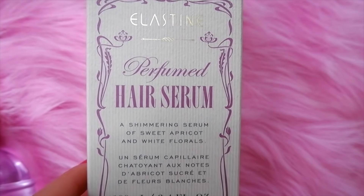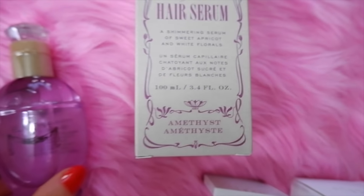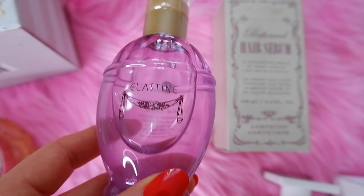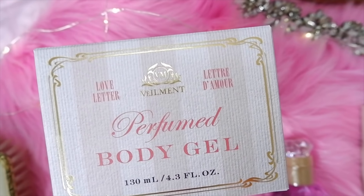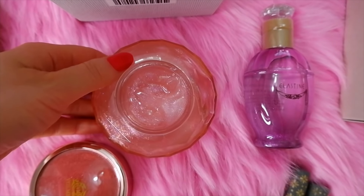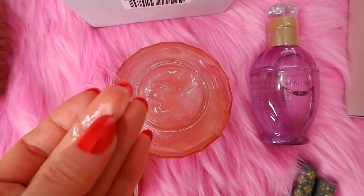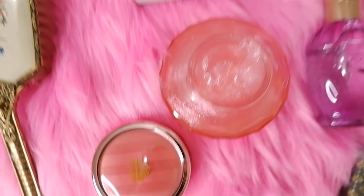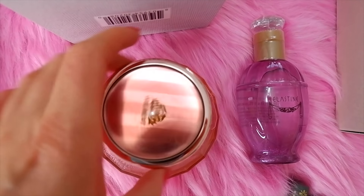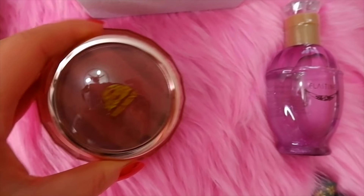I also really wanted to try their perfumed hair serum. I love the box and packaging, so I got the purple one — sweet apricot and white floral. I love the diamond on top. Then I got the perfumed body gel, which is massive and looks so pretty on the vanity. It's an iridescent pink lightweight body gel formula with a romantic fragrance that gives you a luminous look and smells so good. It's a really pretty feminine scent.